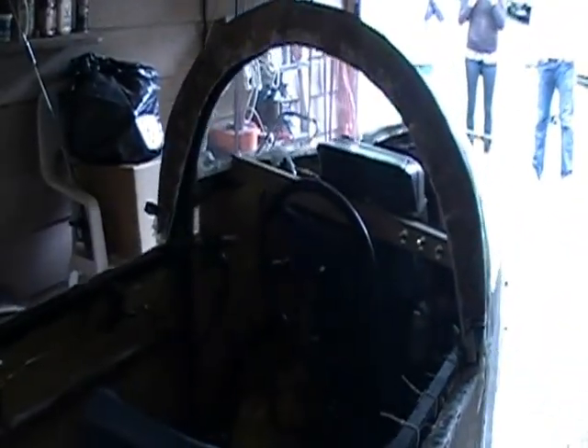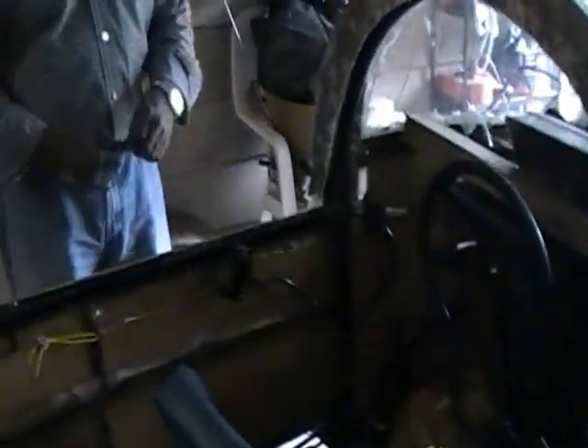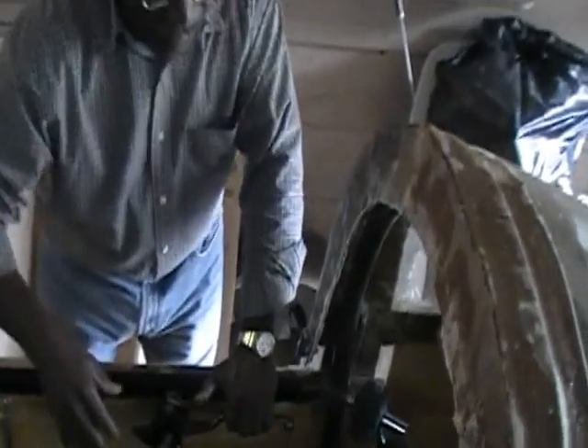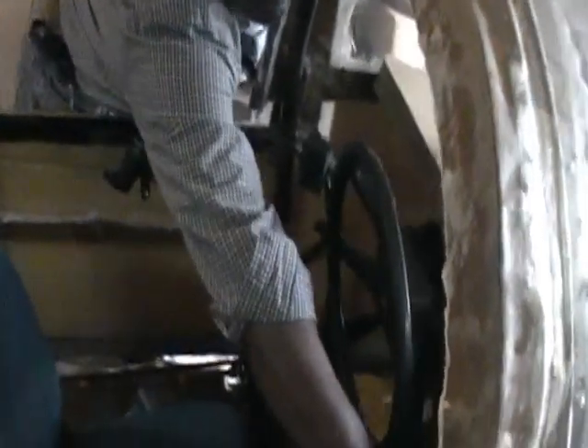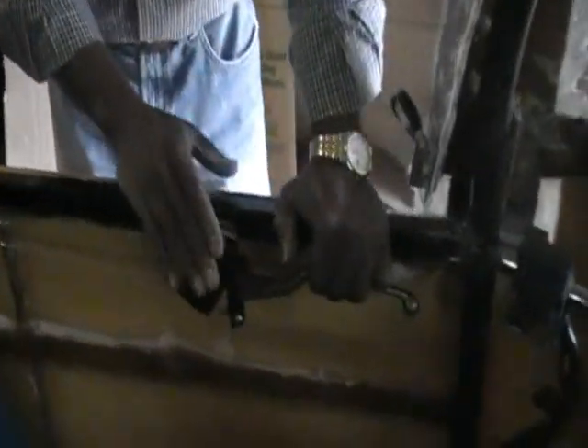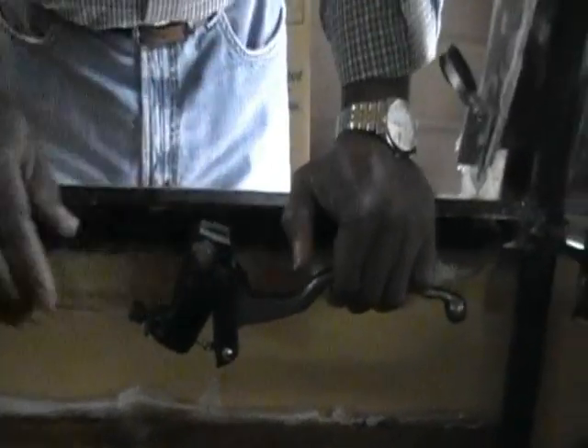So it starts and runs. Matter of fact, I'll fire it up for you right now. [engine starts] That sounds like a Goldwing! I put my choke here temporarily, but I'm going to move it further forward. You can see the switches I put in here to work my electric reverse motor in the back.